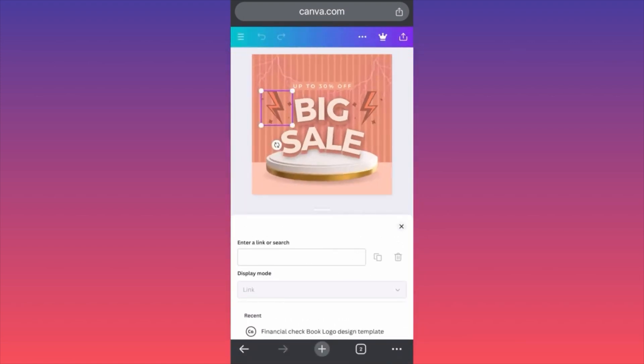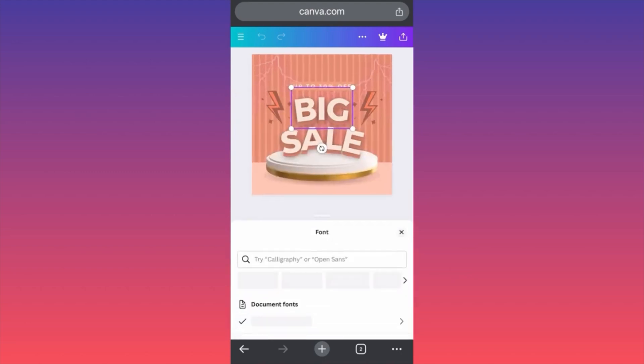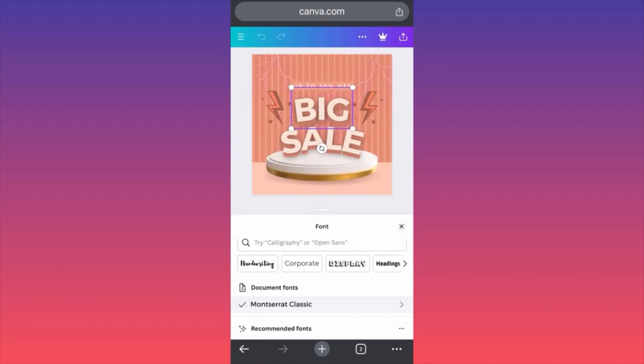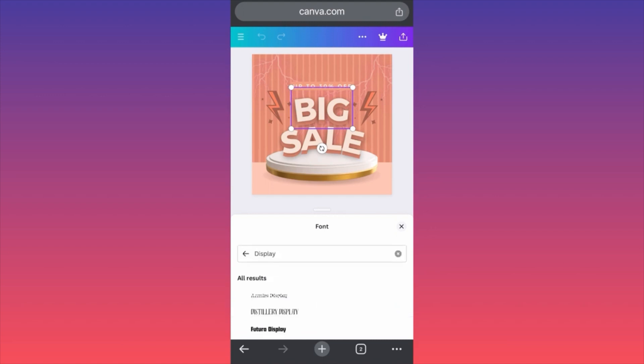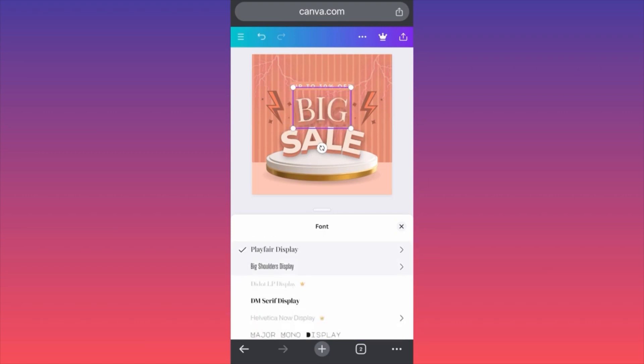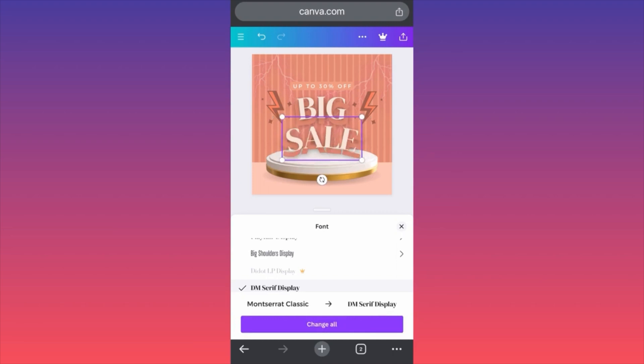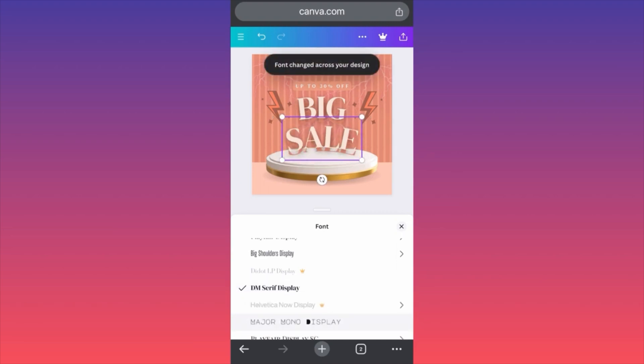There you have it — we are going to have the link over here. Every time someone clicks on the 30% off, it will be sent straight through the link direction. This font is not bad, but it might be better — for example, DM Serif looks better. And you have this function 'Change All', meaning that any text on the actual post will change automatically.